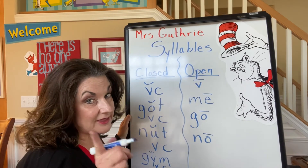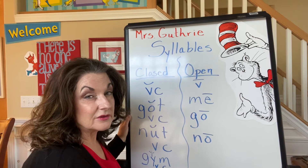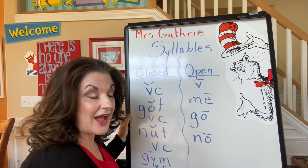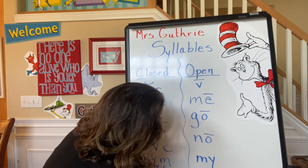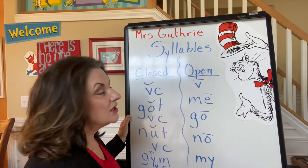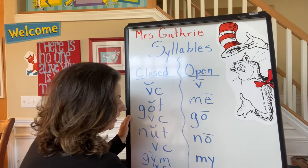Now remember, Y is a thief, and if it's in a one-syllable open-syllable word, it can steal a long I. That would be like the words "my," "why," "try," "by" — lots and lots of those words. So open syllables end in a vowel, and the vowel is usually long.